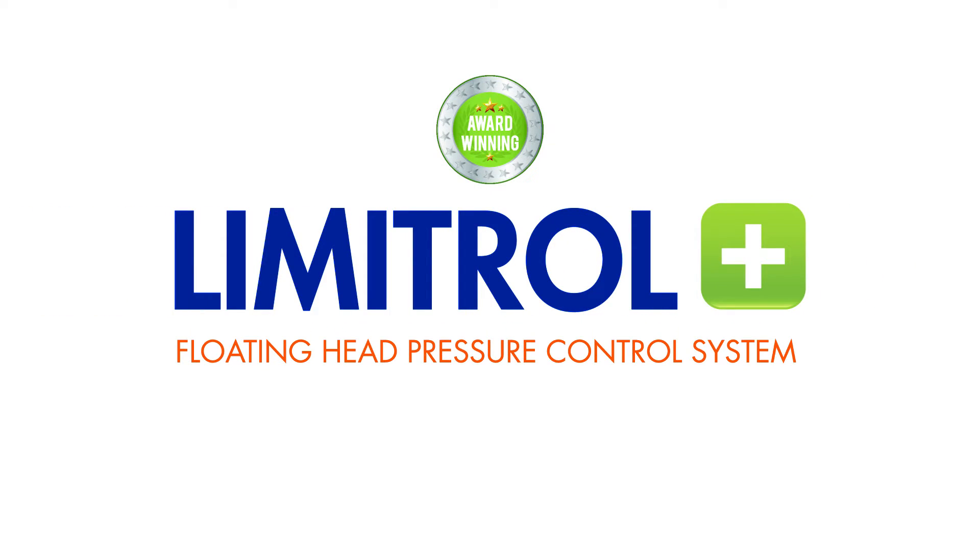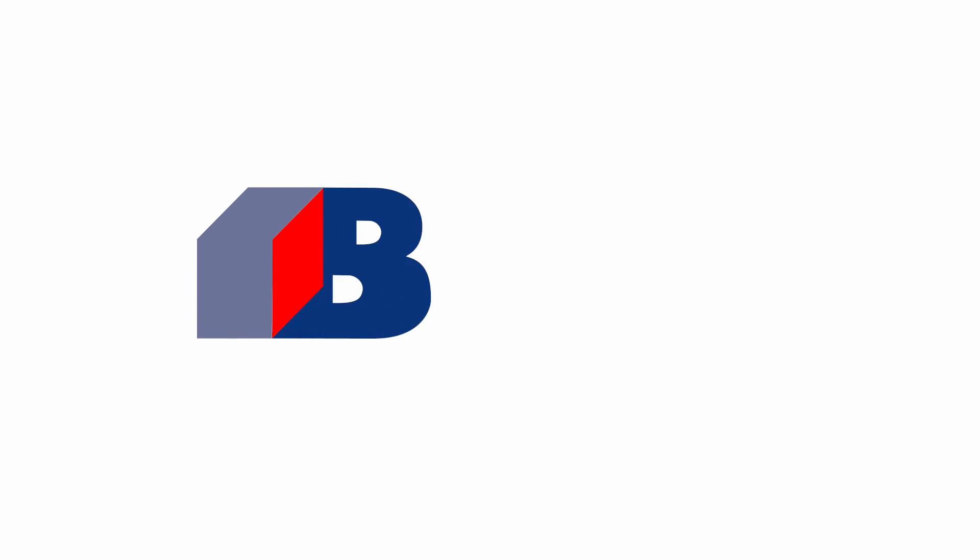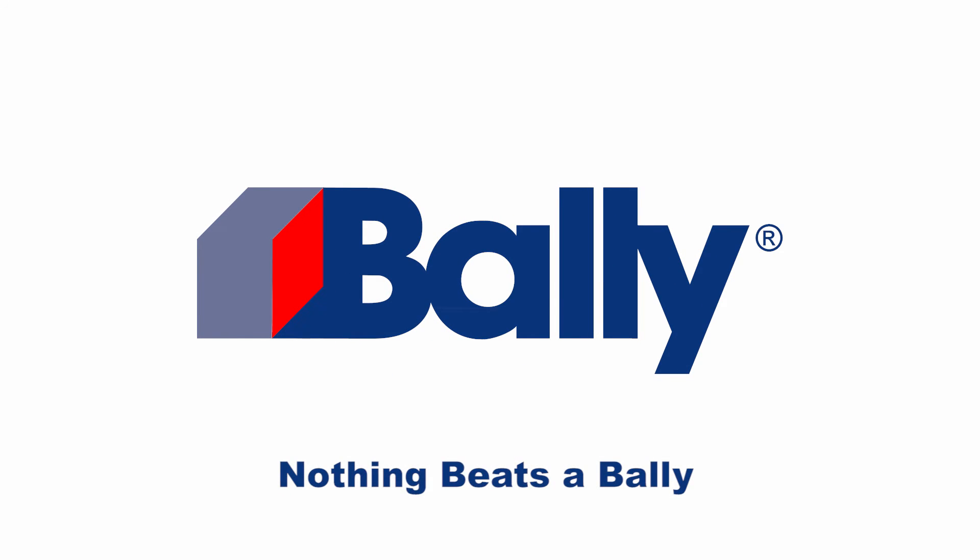Energy efficiency and green demands are huge, so Limitrol Plus offers up both. You get energy savings and you get refrigerant savings, which is great for energy and the environment. Limitrol Plus is an integral part of our growing suite of systems, savings, solutions. Experience the savings for yourself, proving once again that nothing beats a Bally.